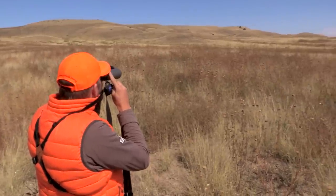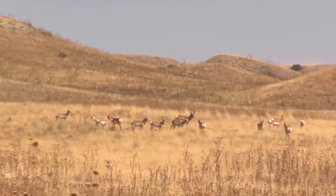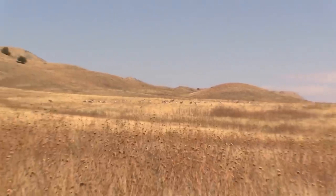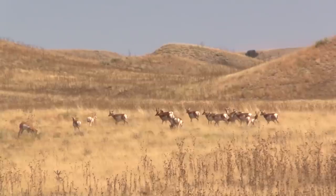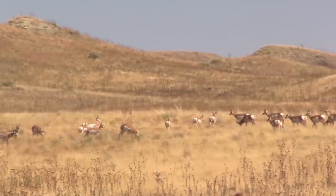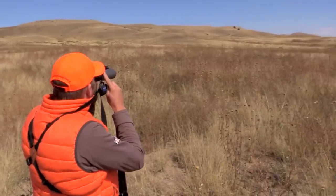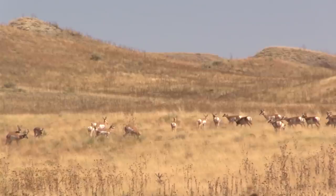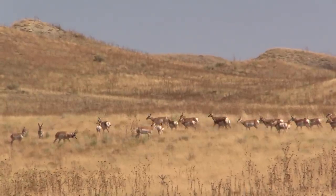It's the first week of October and the rut's starting to wind down. These antelope are starting to group up again, trying to sort it out. There's probably six mature bucks, but nothing we're looking for. Getting ready to line out and go into these hills — once you bump them, they like to go up in those hills. But if there was something here we wanted, it would have been a pretty easy stalk.